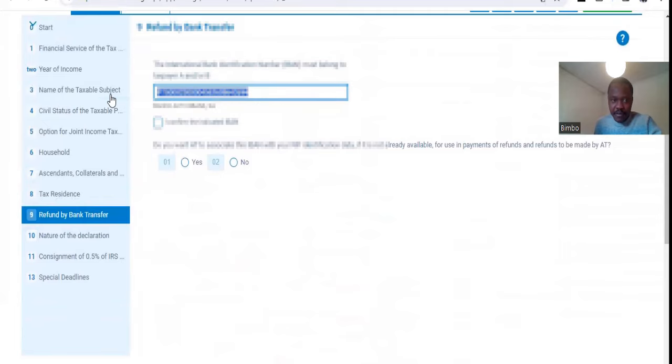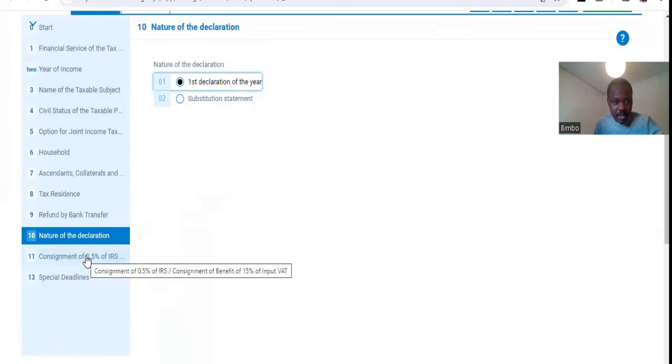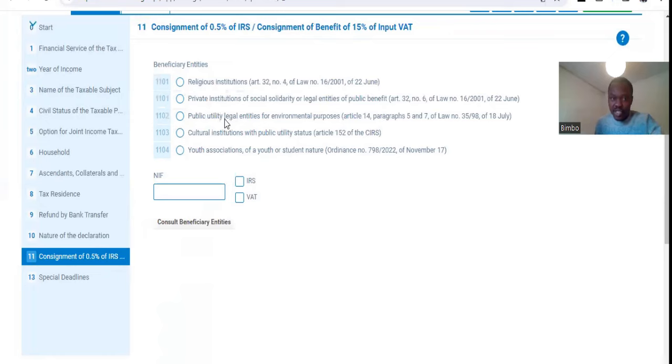I already have a pre-populated IBAN, which is where I want all my tax return and other income to be paid to. Then you click Confirm. If you don't have one, you have to put your IBAN here, then confirm that you want your IBAN associated with your finance account. Then you come to 'Nature of Your Declaration' — is this your first time submitting, or are you editing a previously submitted declaration? You choose the option. This is my first declaration. There is also an option where 0.5% of your IRS declaration can be paid to an agency, private institution, religious institution, or homeless body of your choice — you put their NIF and select the option.